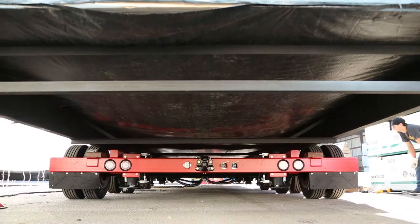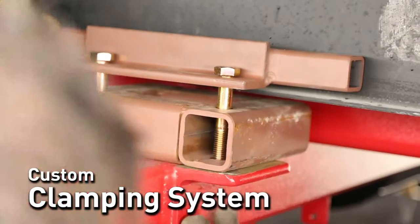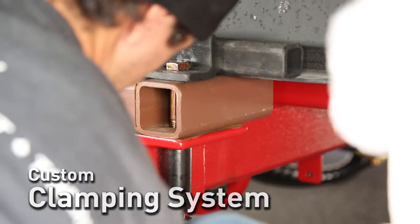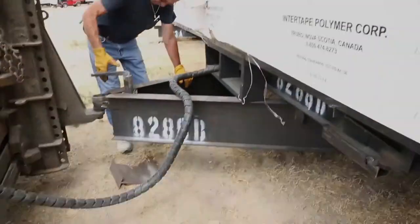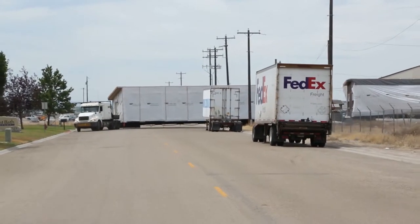The house is then lowered and we attach the home to the carrier using our custom clamping system. The toter then hooks it up and heads for the job site. This home was transported 400 miles from Nampa, Idaho to Evanston, Wyoming.